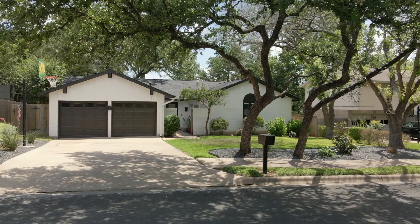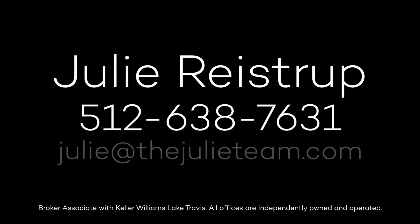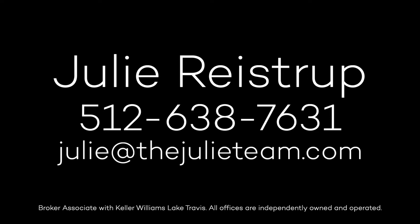For more information, contact Julie Reistrup at 512-638-7631, or by email at julie@thejulieteam.com.